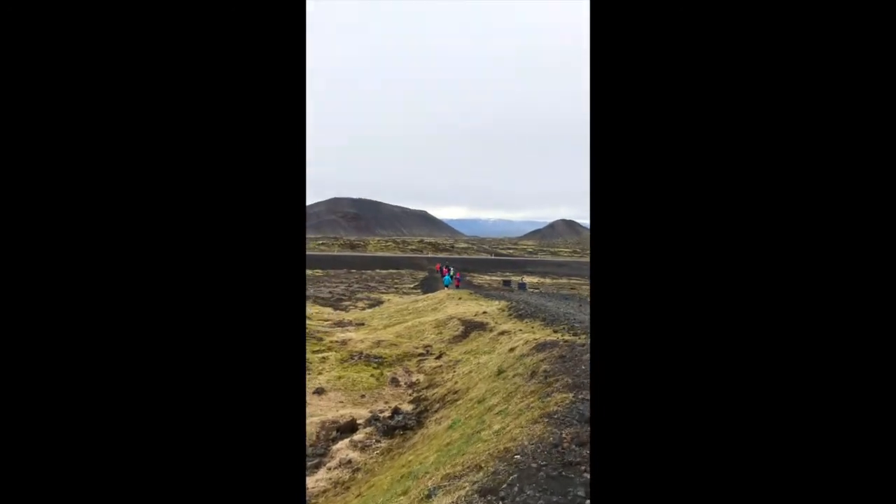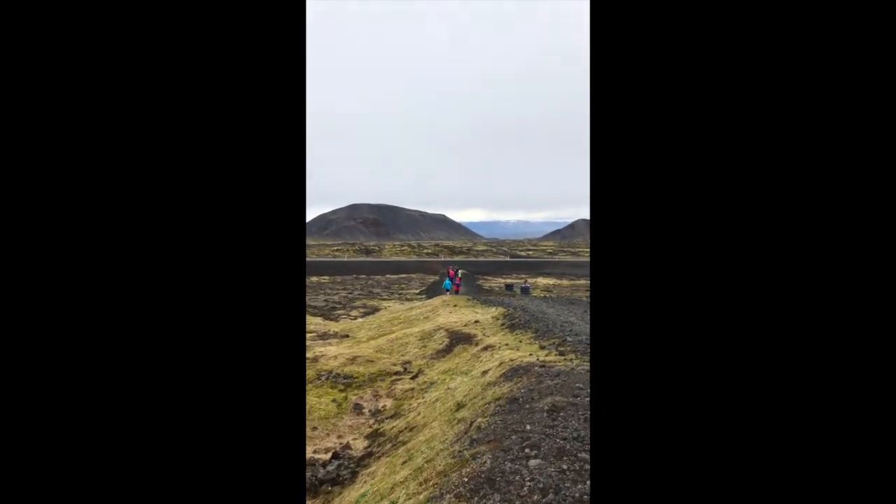Guess what? Our day trip is hiking into a volcano! We're going to do about a 45-minute to one-hour hike and then we're going to go inside the volcano.